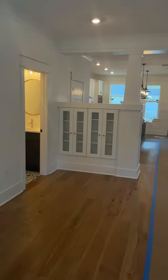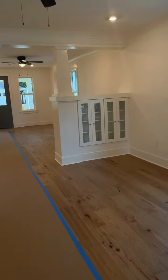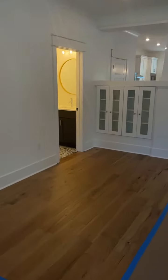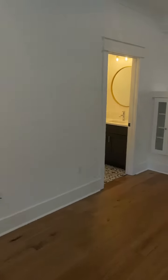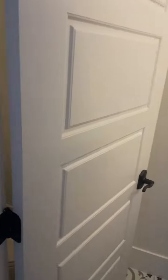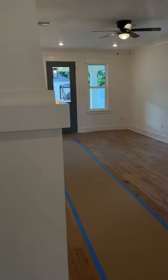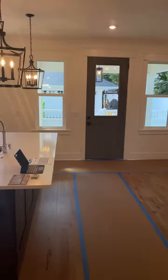These homes are 1,872 square feet — just under 1,900. Nice built-ins, high ceilings, engineered wood flooring, wood treads. You have your half bath downstairs — water closet, toilet there. Crown molding. Lots of windows.